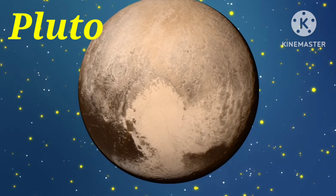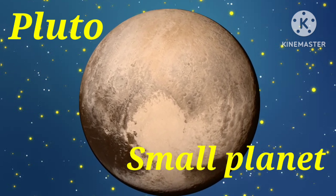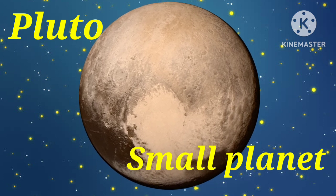Last planet is Pluto. Pluto is a relatively small planet, smaller than Earth's moon. Pluto has a unique orbit around the sun.